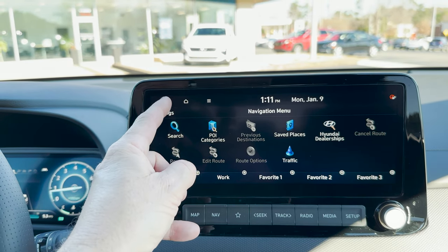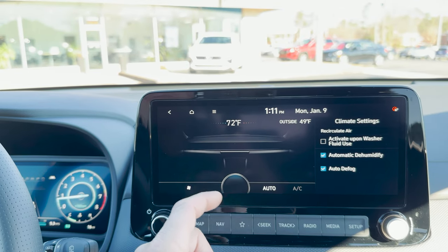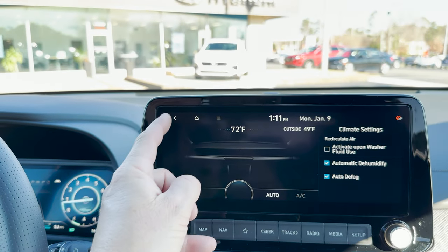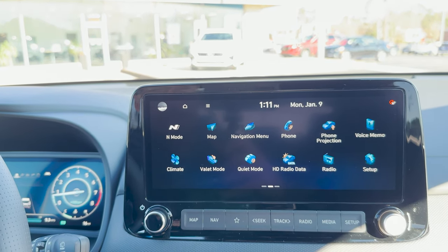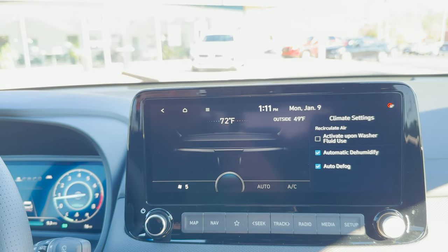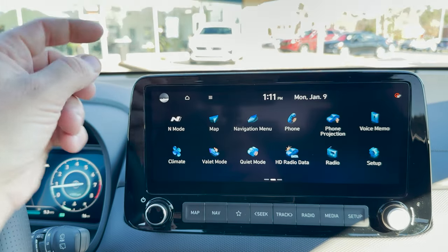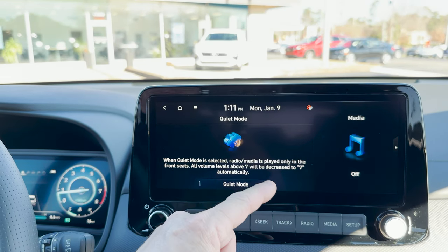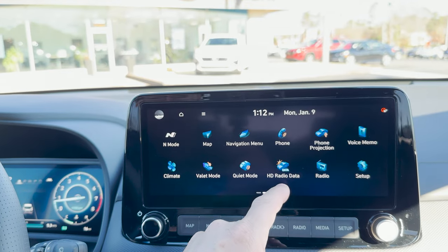You can do the map, got navigation in it. Navigation menu, phone projection, voice memo, climate. Let's see what we can use here. You can adjust the fan speed — it's on 6, 5, 4, 3, and that tells you the temperature — it's a sliding scale. Valet mode, if you want somebody to drive it for you. Quiet mode — it won't go above a certain volume level; volume above seven will be decreased to seven when in quiet mode. HD radio.